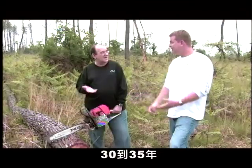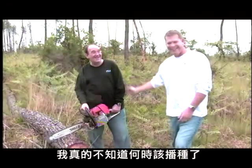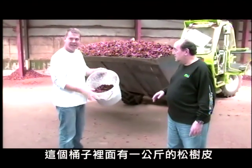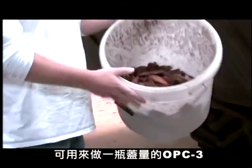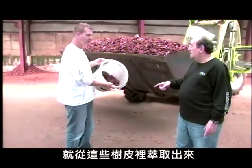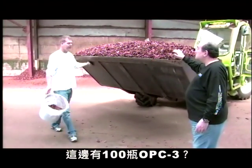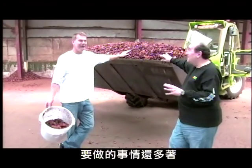Never-ending supply, but how long does it take to grow a tree? About 30, 35 years. I like to break everything down in numbers — how much OPC-3 do we get out of all this stuff? In this bucket, we've got a kilo, about 2.2 pounds of pine bark. This makes one shot — one capful — of OPC-3. And this whole big dump truck bin full is about 100 bottles of OPC-3.